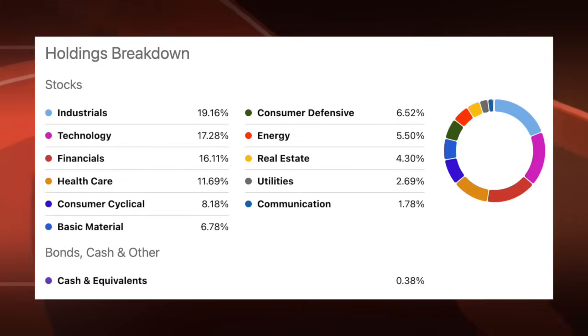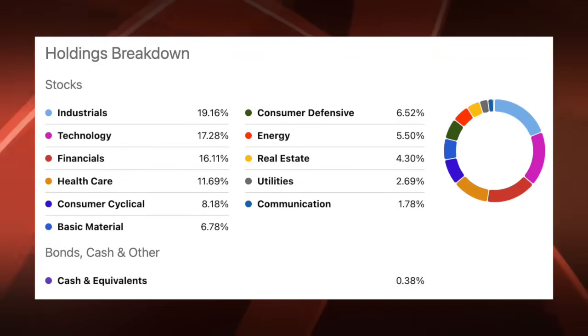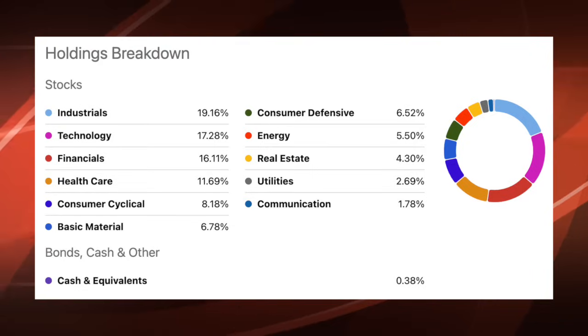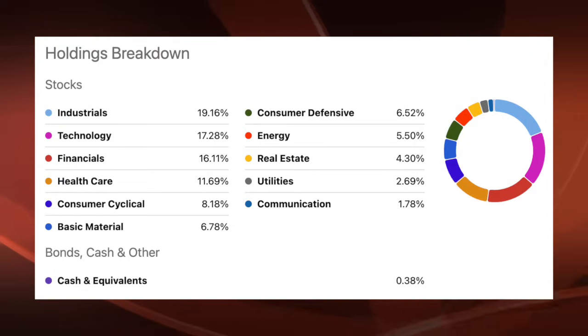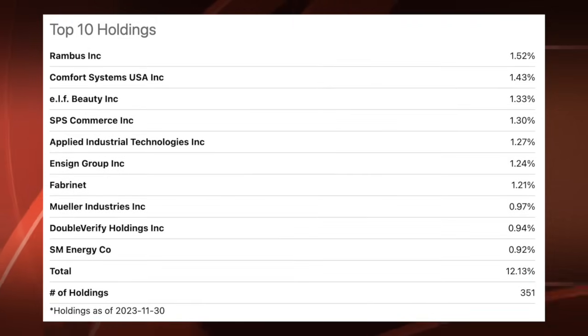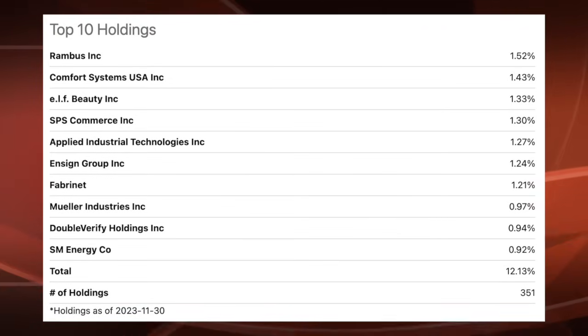Let's have a look at the sector breakdown for VIOG. Much more diversification than the other two ETFs that were more heavily technology-leaning. With VIOG, industrials is the largest sector with 19.2% exposure, followed by technology at 17%, financials at 16%, healthcare at 12%, and consumer cyclical at 8%. These five sectors account for more than 70% of the entire fund. The top 10 holdings include Rhombus, Comfort Systems, Elf Beauty, SPS Commerce, Applied Industrial Technologies, Enzyme Group, Fabrinet, Mueller Industries, Double Verify Holding, and SM Energy. The fund has 351 total positions, and the top 10 holdings account for only 12% of the entire fund.